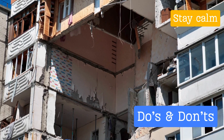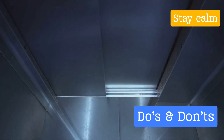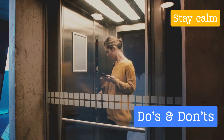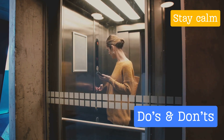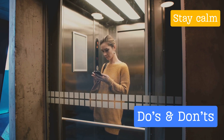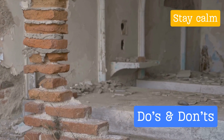Next, never use elevators during or immediately after an earthquake. The shaking can cause them to become stuck or malfunction, trapping occupants inside. Always opt for staircases when you need to move between floors. Contrary to popular belief, standing in doorways is not recommended as a safe practice during earthquakes.